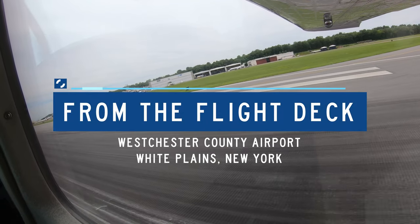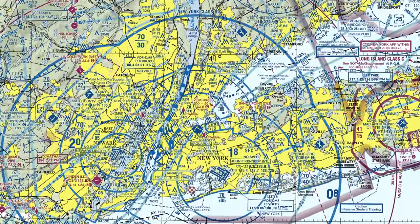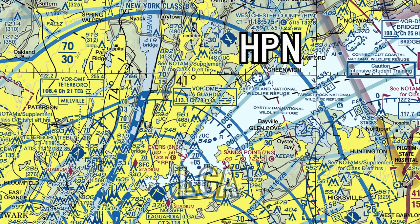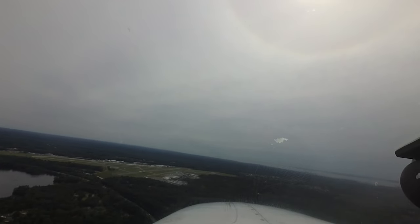Westchester County Airport is a medium-sized multi-use airport located in White Plains, New York. It is situated almost 20 miles northeast of LaGuardia Airport and the rest of the New York City metropolitan area. It is also located beneath the New York Class Bravo airspace, making it an attractive alternative to the heavily congested and more restrictive airspace surrounding the New York City airports.